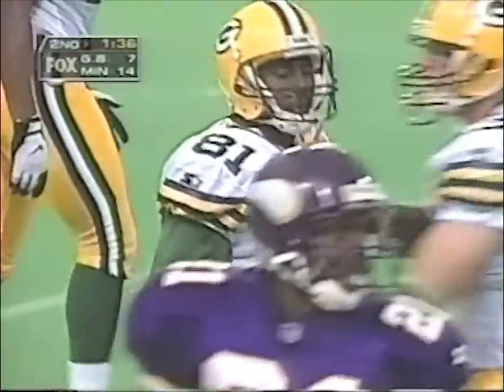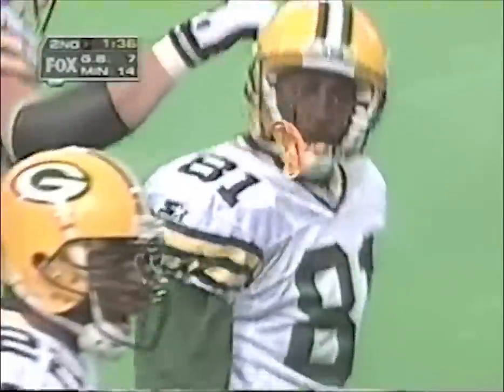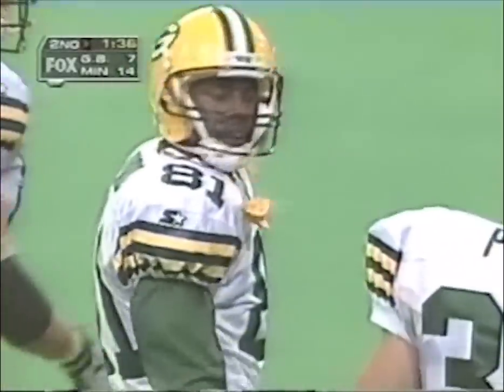He's tripped up by Chris Walsh — and that may have saved a touchdown. Where is Desmond Howard's speed? All you've got to do is run.